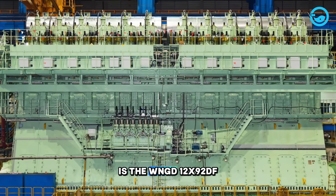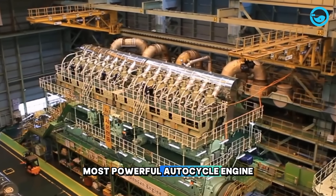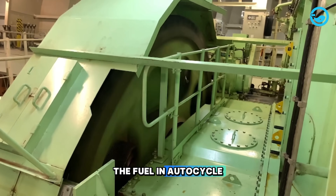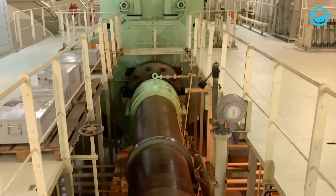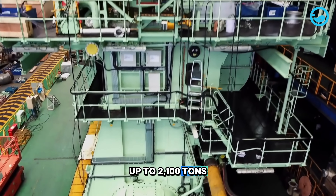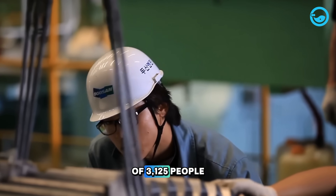Another giant ship engine is the WinGD 12X92DF. This engine holds a Guinness World Record as the largest and most powerful auto-cycle engine ever built. Unlike diesel engines, where fuel is mixed with air inside the cylinder, the fuel in auto-cycle engines is pre-mixed outside the combustion chamber. The WinGD engine stands at 16 meters in height, equivalent to a five-story building, and weighs up to 2,100 tons. Building this engine took a considerable amount of time and involved a workforce of 3,125 people.